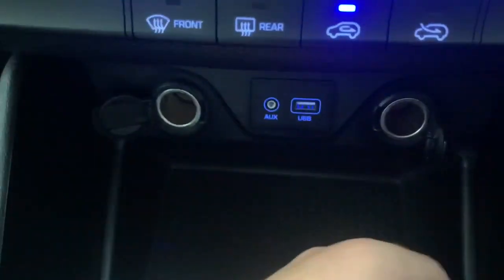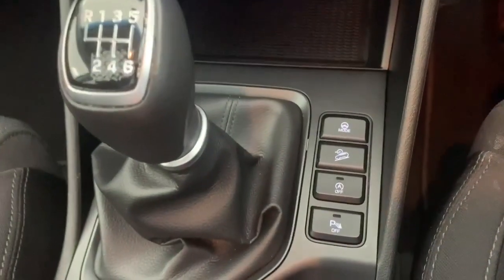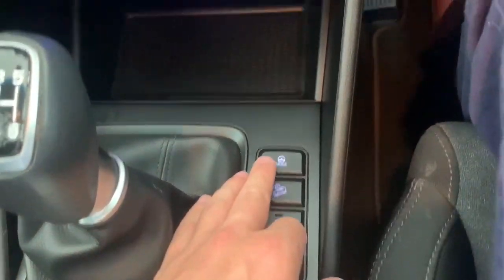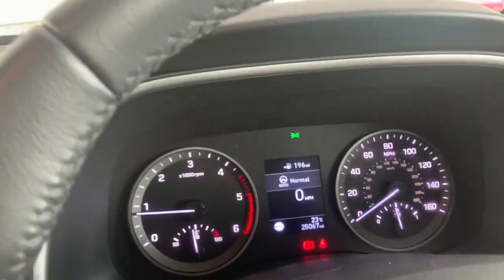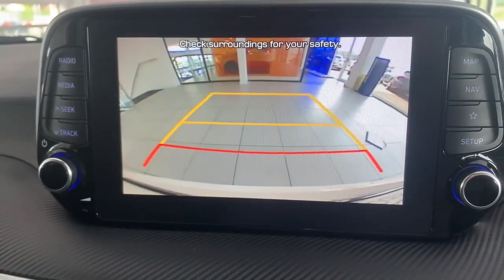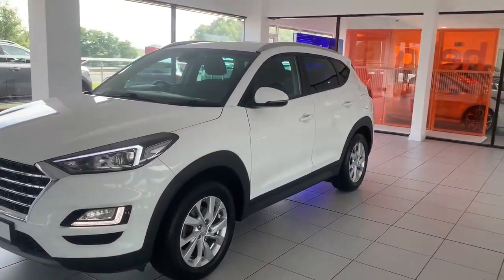We also have two 12 volt power outlets if you're looking to plug anything else in. Below that we have our manual gear stick, as well as different drive modes between sport and normal. Putting the car into reverse, we're able to see a very crystal clear image from our reversing camera, including sensors.